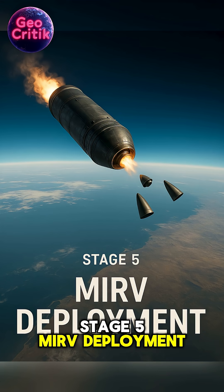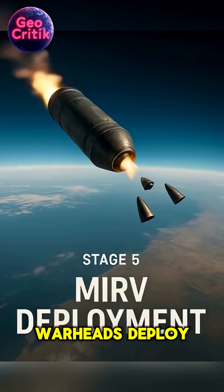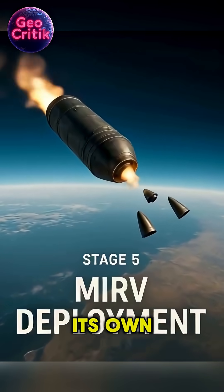Stage 5: MIRV deployment. The nose cone splits open and up to six MIRV warheads deploy, each locked onto separate targets. Every warhead is now its own missile.